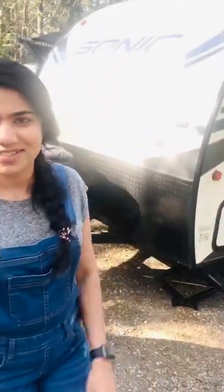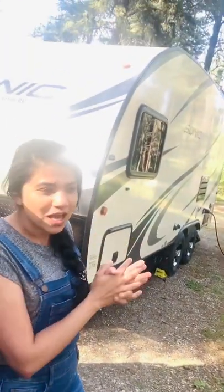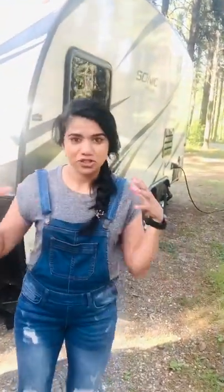Hello everyone! We posted a story on Instagram and Facebook. This is a travel trailer — it is a different version of a caravan.